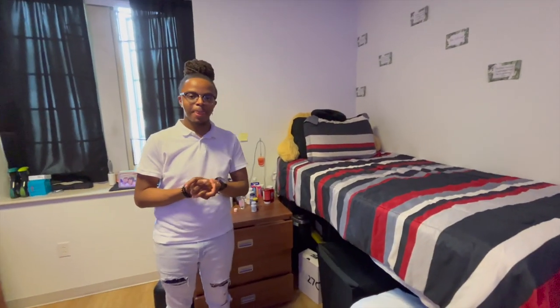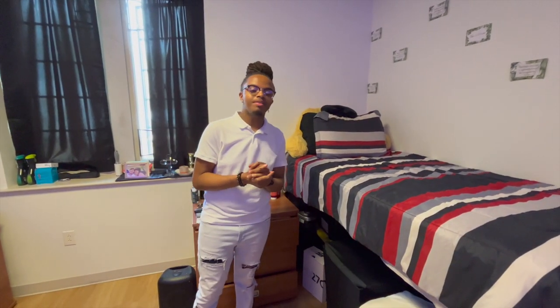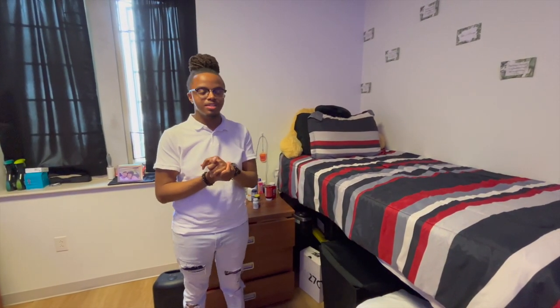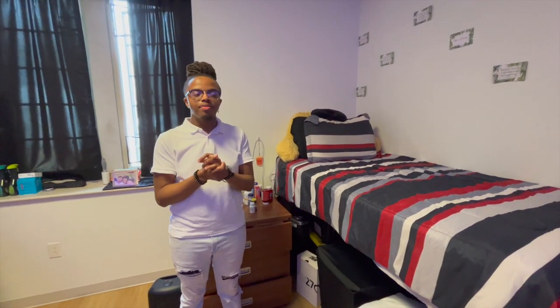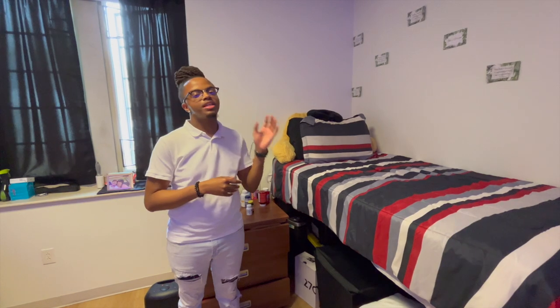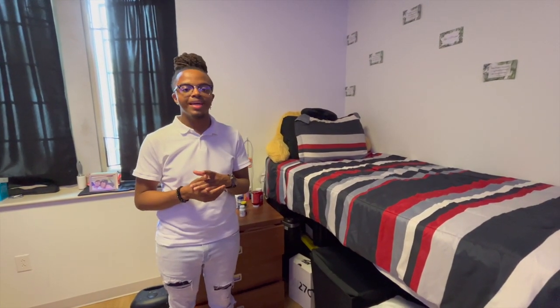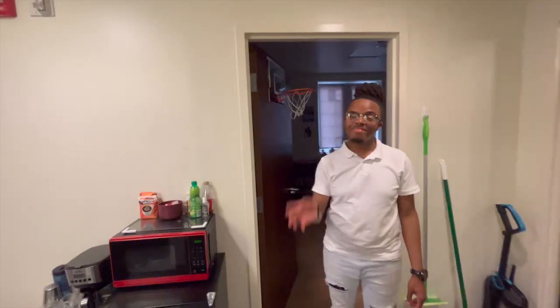What do you like most about living in suite-style housing? Definitely the bathroom. Living in a residence hall my first year, the bathrooms are great, but having to leave your room to use the bathroom, shower, or brush your teeth in the morning is just a little bit much. So I definitely love that now about being in a suite.